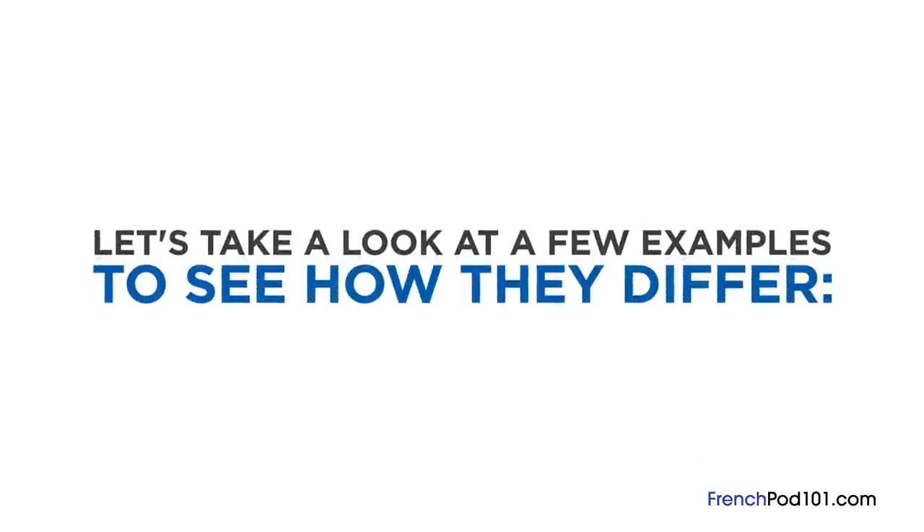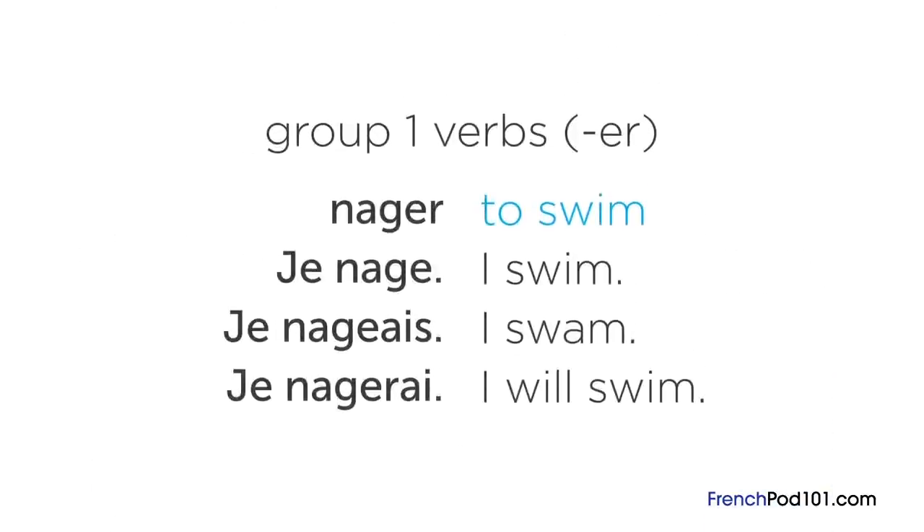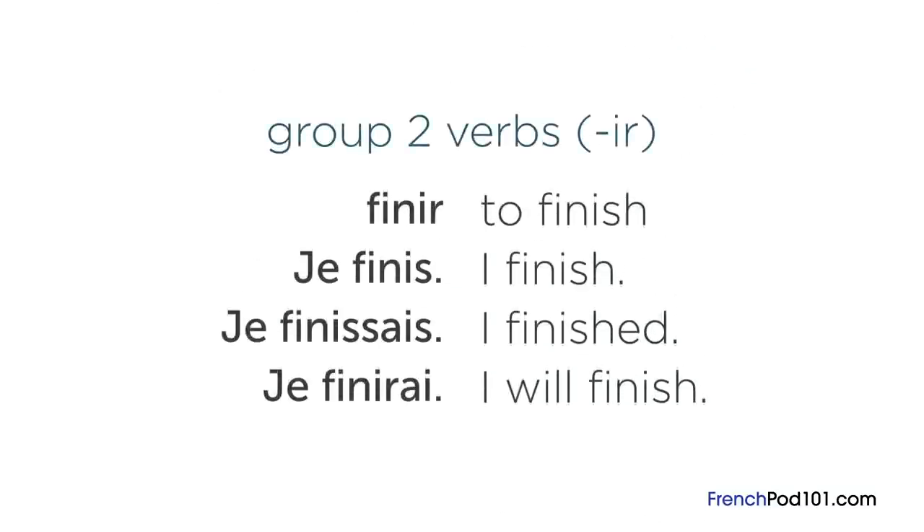Each class of verbs will be conjugated differently when used in a sentence. Let's take a look at a few examples. To swim is « nager » in French, and it comes from the first group because it ends in « er ». I swim in the present tense would be « je nage », past tense would be « je nageais ».